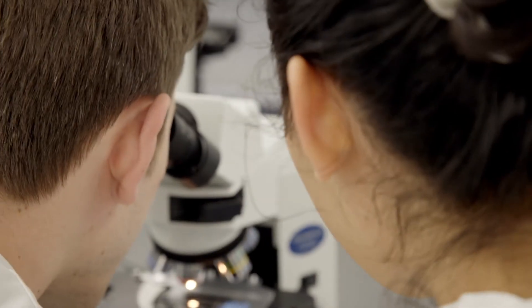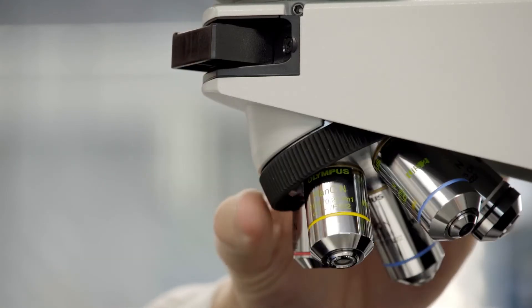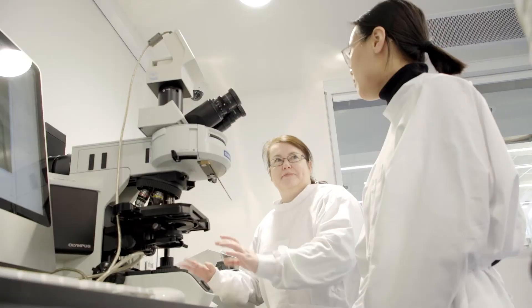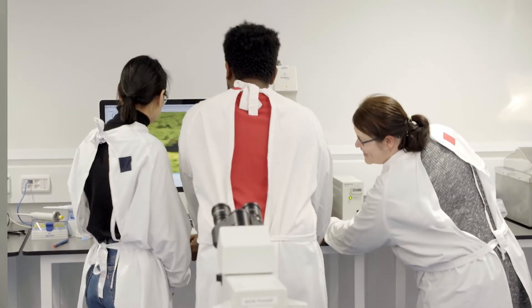In your third year, in both semesters, you'll be doing guided research projects. The project has been conceived by an expert in a particular field that is of interest to you as a student. They provide the samples and the project, we help you learn how to do it, and then that builds and builds so that by the time you get to your fourth year, where it's a full year honours research project that's unique to you, you are doing something that no one in the world is doing.